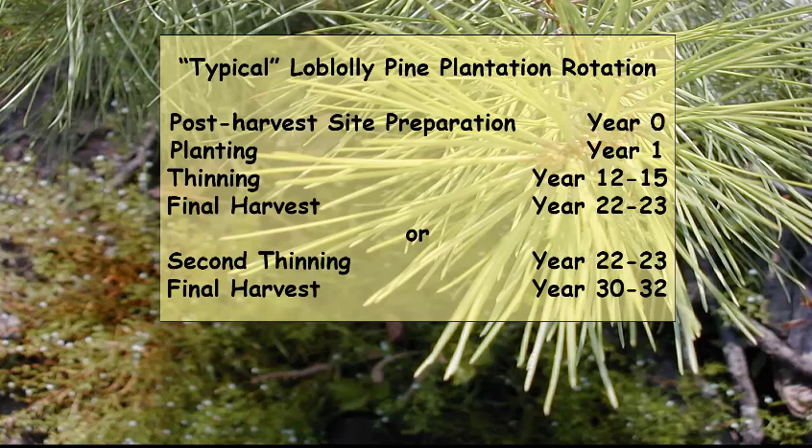A final harvest might occur around years 30 to 32, and a third thinning is even possible to extend the rotation further. The longer the rotation, the bigger the trees get — but you could reach a point where trees are so large they cannot be commercially processed, because most timber processing facilities are geared toward trees of a certain diameter. If trees exceed the diameter that sawmills can handle, you won't be able to sell them. Working with a registered forester in your area who understands your landowner objectives can help make decisions about whether to pursue a second or third thinning within your pine plantation.